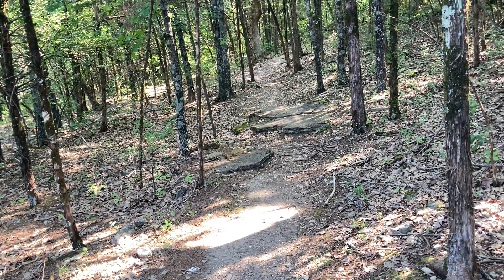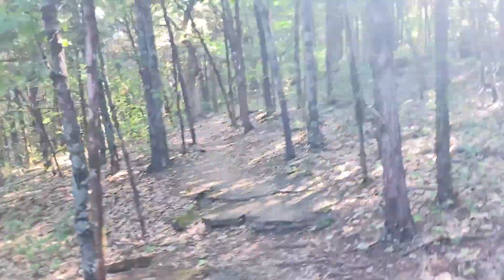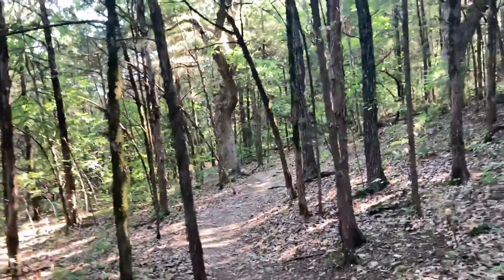Shade — finally. Been out here about two minutes and I think my sunscreen's already melted off. Definitely much more like it. This I can stand. It's at least 10 degrees cooler in the shade.